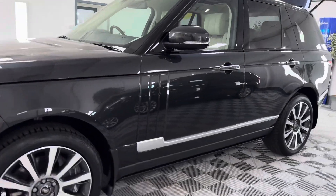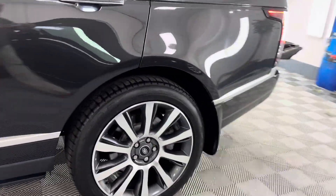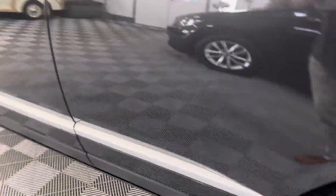All the wheels are perfect — the diamond cut alloy wheels — nice to see. It's also got mud flaps, and it's got electrically deployable side steps.